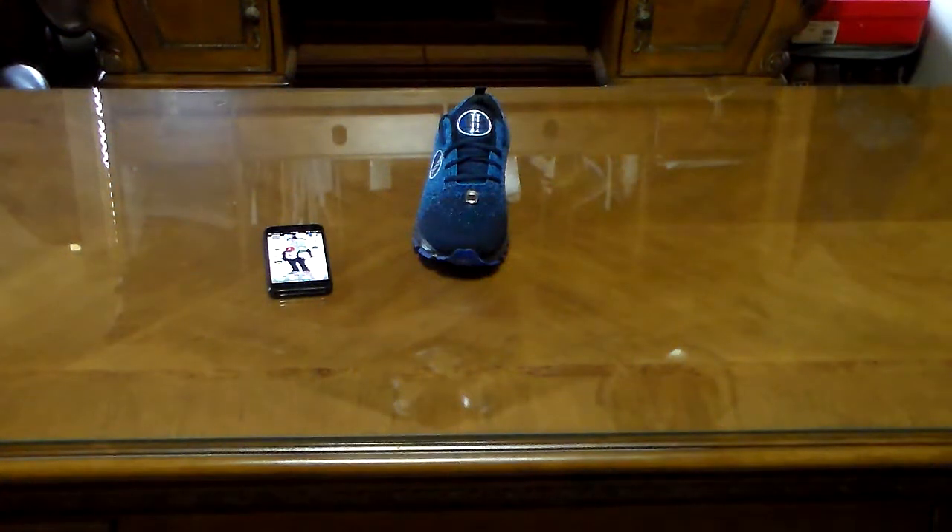A lot of people have been asking us when the technology shoes that we promised late last year are coming out. We'd like to introduce to you the HB Highlight Series.